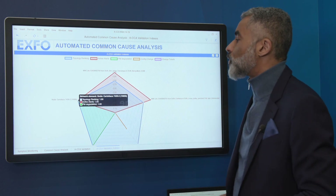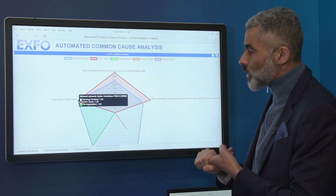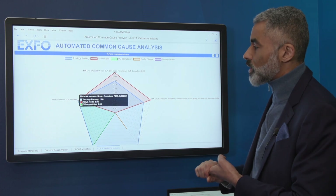The common cause analysis algorithm has come forward and identified this node with 100% topological reachability as the root cause. It has active alerts against it, there are degradations occurring on the interfaces affecting those customers, and there is no change ticket already loaded for it. This is the node that you need to go and fix. That's automated common cause analysis in action.